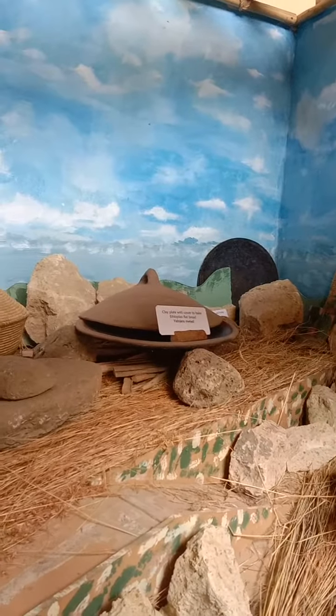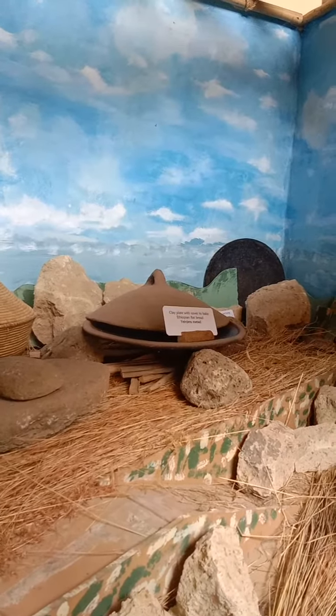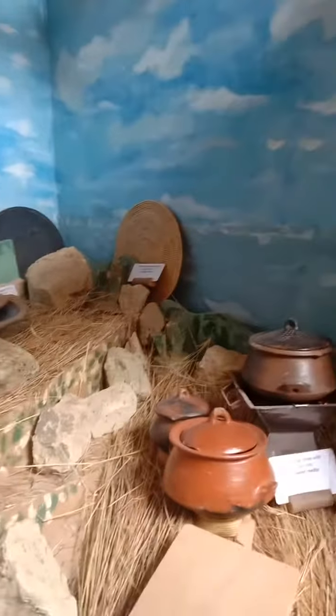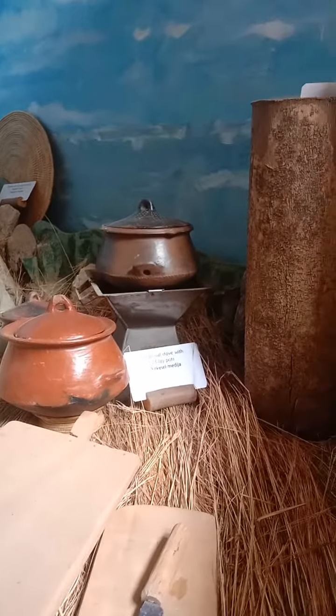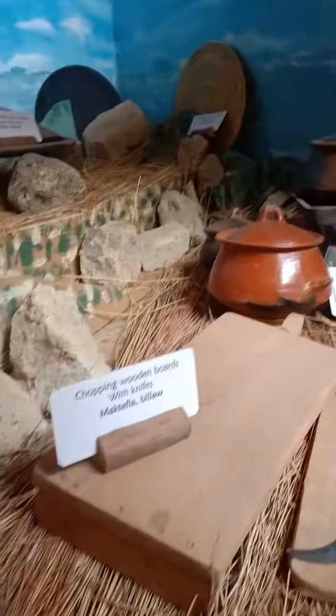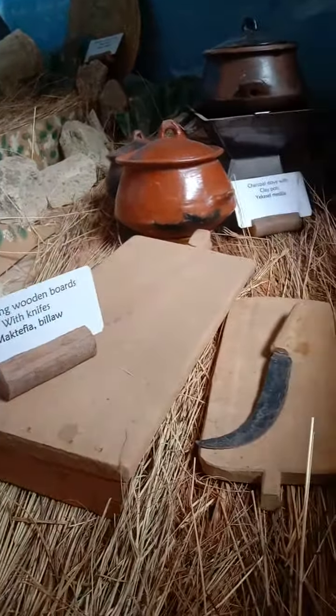This is a clay plate for flatbread — injera. That one is a charcoal stove. There is also chopping wood and overlying clay.